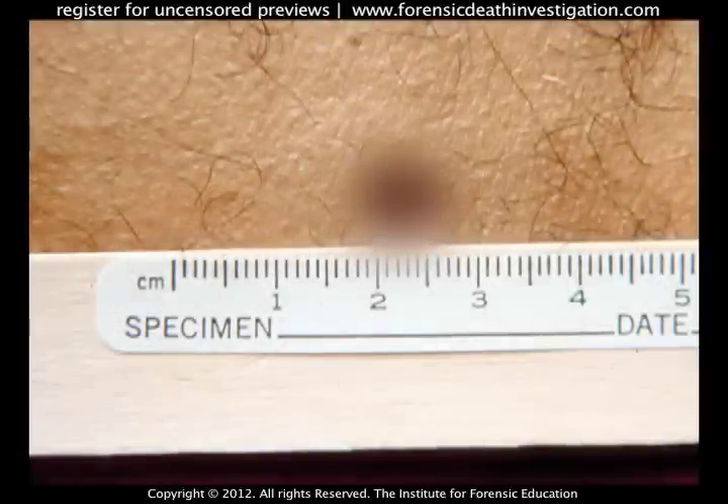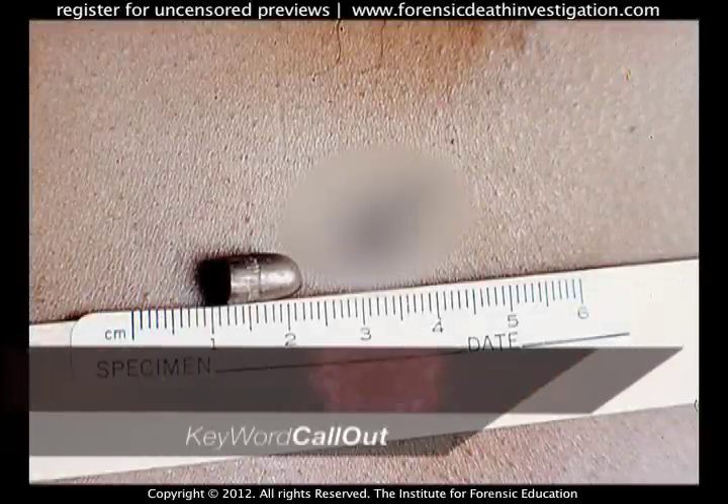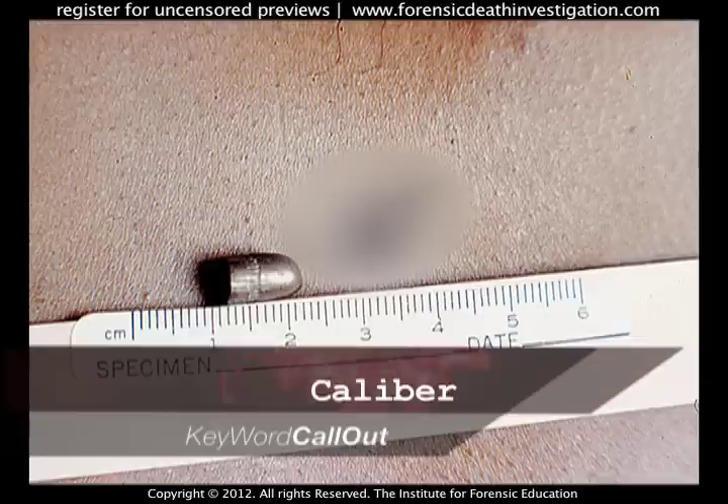The bullet fired from a rifled weapon produces a much smaller defect. In this case, identification of the caliber of bullet fired from a rifled weapon, based on defect size, can be much more of a challenge.